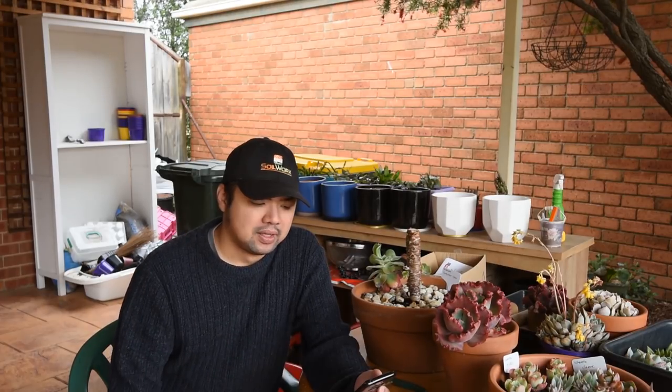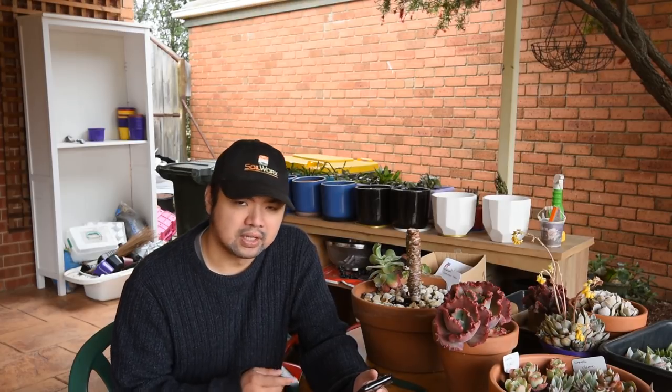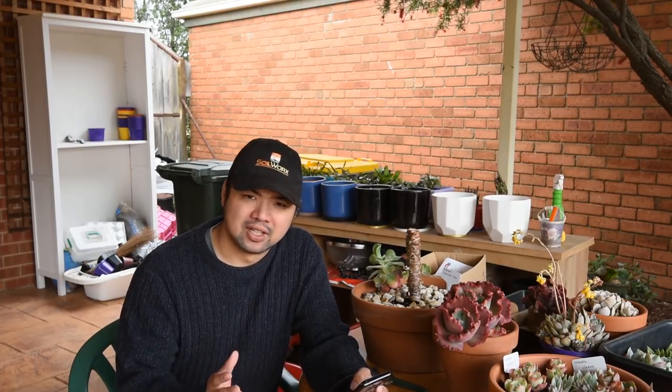Hello and welcome to Let's Plant Recap. This is the show where I look at your comments from the last episode and react to them. We're looking at episode 92, titled 'Here's what I got from the annual Cactus and Succulent Society of Australia plant sale.' So basically it's a succulent haul video.